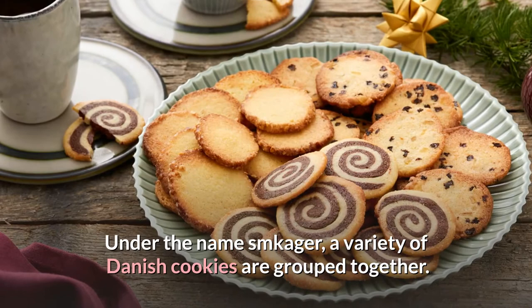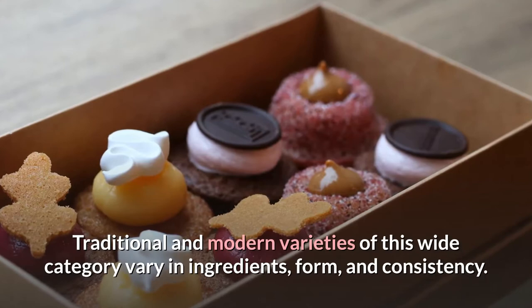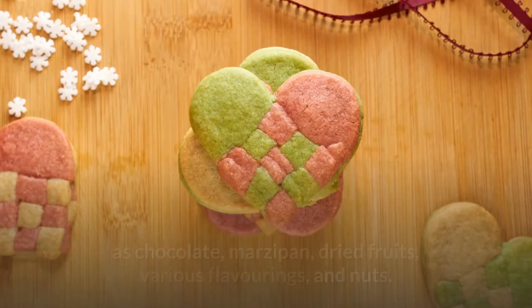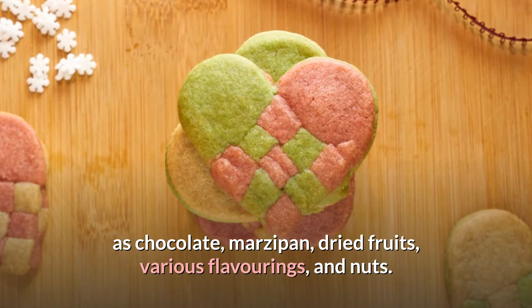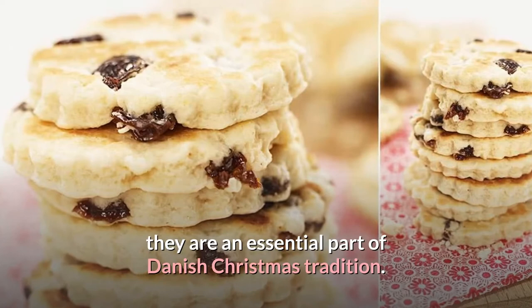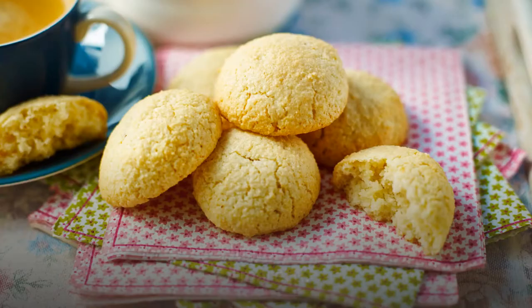Number 8: Smakeager. Under the name Smakeager, a variety of Danish cookies are grouped together. Traditional and modern varieties of this wide category vary in ingredients, form, and consistency. They are now commonly made with wheat flour and include ingredients such as chocolate, marzipan, dried fruits, various flavorings, and nuts. Despite the fact that they are enjoyed all year, they are an essential part of Danish Christmas tradition. Industrially manufactured varieties are normally sold in the well-known round tins that are provided as Christmas gifts.